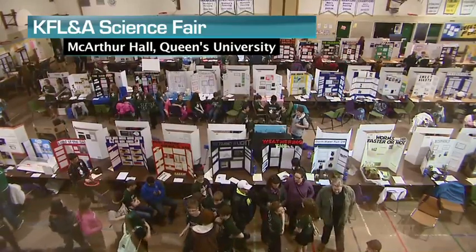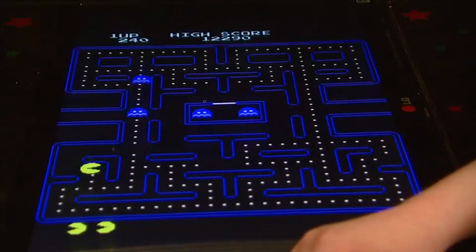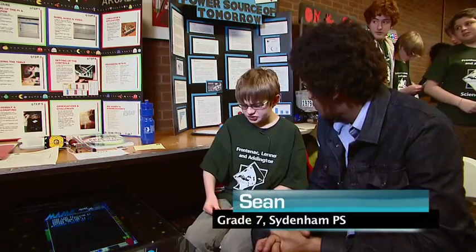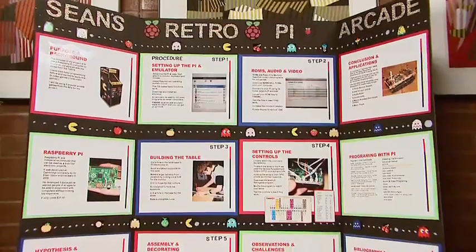My hypothesis was that I'll be able to use a Raspberry Pi-based computer chip, which is attached underneath the table, to program and create my own old-style arcade system. I made this hypothesis because I was always interested in both video games and programming, so I just had a natural appeal to do a project like this.